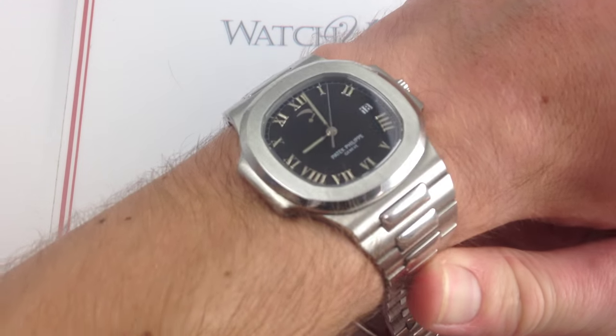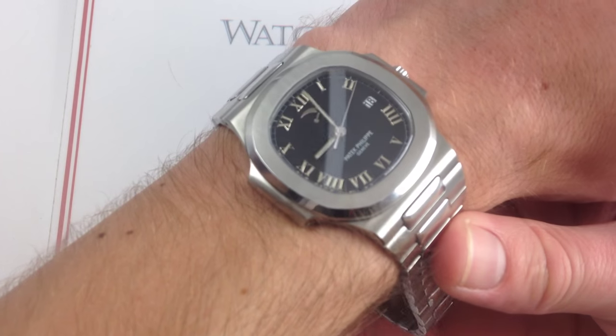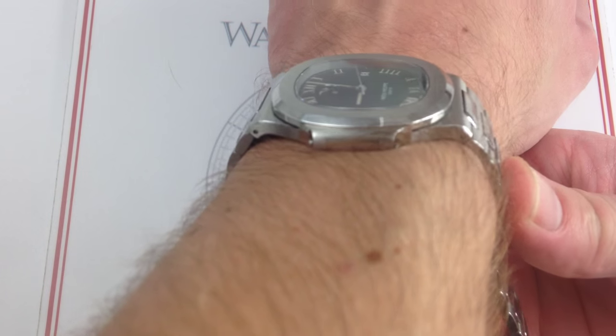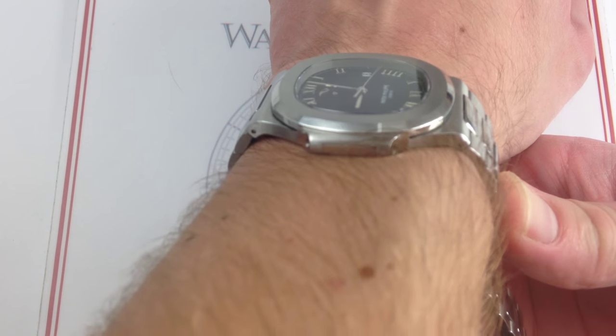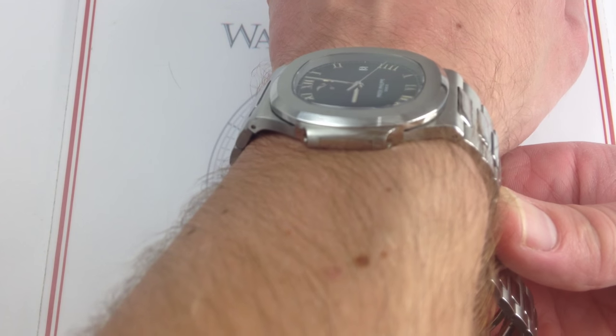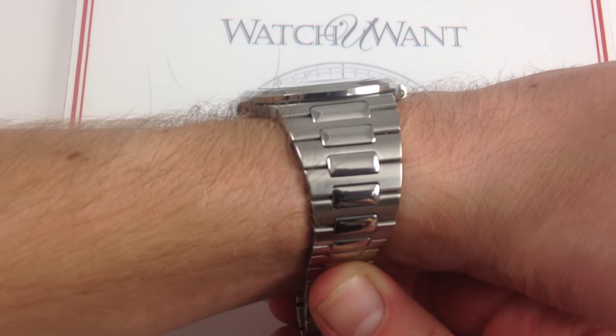Now, I'm going to get into the historical importance of this sort of sleeper classic in a second, but I want to talk about fit and feel first, because before we get into classic status, you have to know that this is the watch for you. For reference, my wrist is 6 and 1/3 inches, 16 centimeters in circumference, and you can see the watch is a perfect fit.